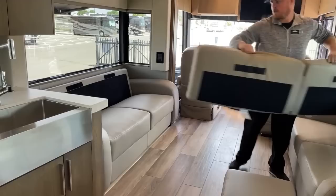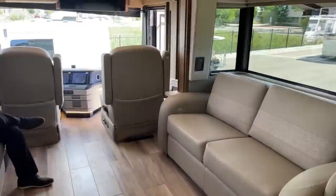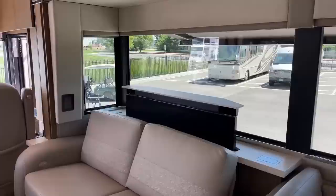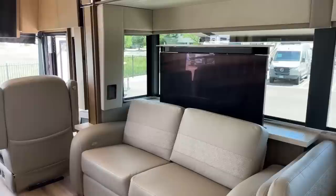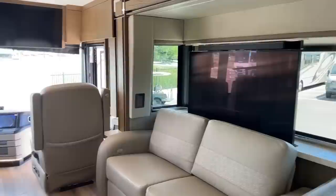In the living room, directly across from the seating, we're going to have a 50-inch Samsung 8K HD TV on a lift. I really love a TV lift because all that natural light coming in from that big dual-pane tinted window is not obstructed by anything unless I want it to be. Push a button on the side of the couch and the TV lift comes up. We also have another Bose soundbar for better sound quality than the Samsung TV alone. Great seating position — you don't have to turn your head at all.